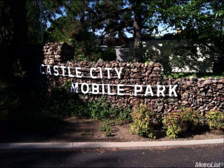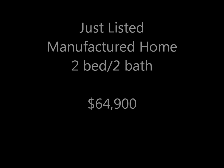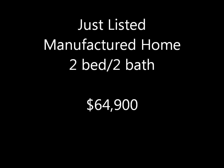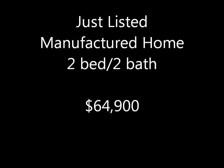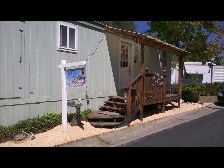I'm Jacqueline with Absolute Realty. I'm excited to present to you a brand new listing in Castle City, a mobile home community for 55 age and over. This is a brand new listing, a manufactured home, only 16 years young, two bedroom and two baths. This property's address is 6210 Knob Hill Drive and is listed at $64,900.